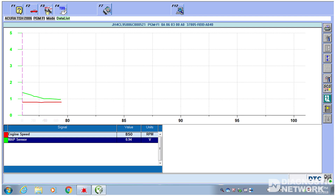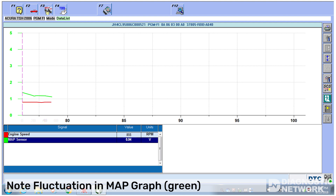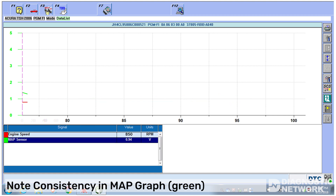The second and maybe fastest method is to graph the MAP sensor data. Using a graphing scan tool, allow the engine to idle while monitoring the MAP sensor value over time. Look for fluctuations in the graph that might indicate a tight valve condition. This example shows too tight of valve clearance. This example shows a normal engine.